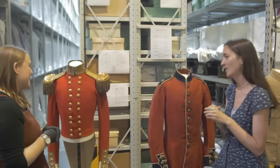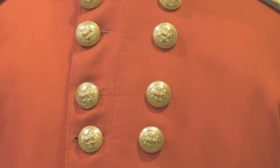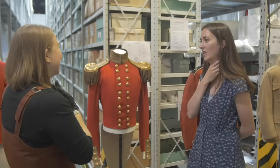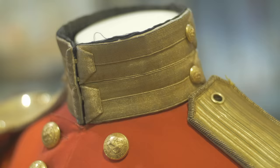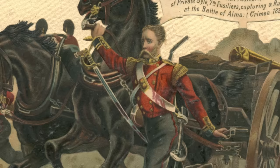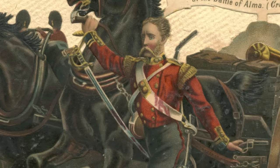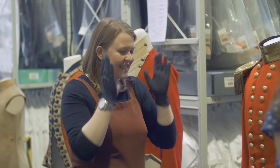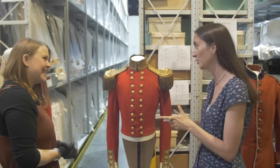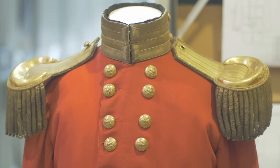The buttons feature the symbol of a dragon and a Latin motto — these are the regimental buttons for the Buffs Regiment. The uniform also has a Prussian collar that fits tightly up under the chin. Clothing warrants from the 1760s stipulated that uniform needed to be tight, but not enough to cause restraint — so you could fight in it, but still look the part. This particular uniform belonged to Captain John Lewis of the Buffs Regiment, who went out to the Crimea in 1855.